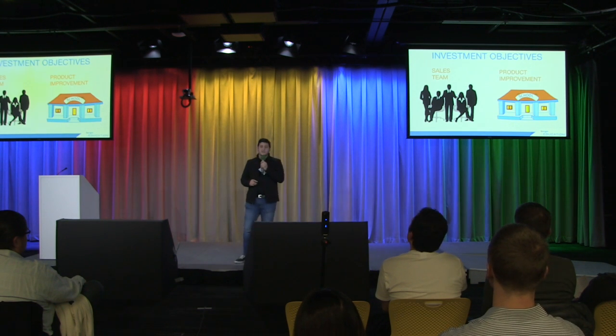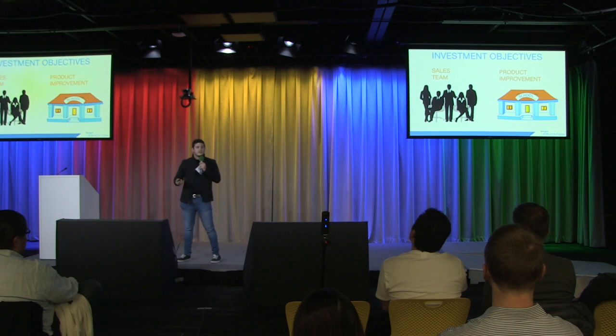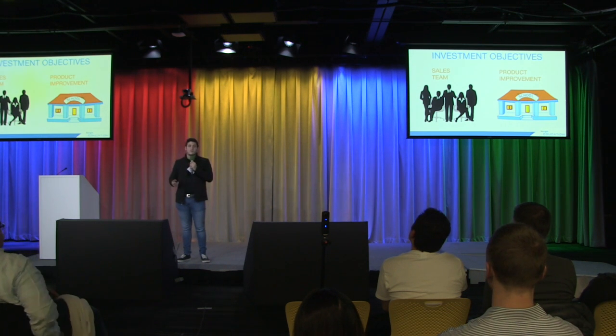We're going to focus on two objectives for this. We want a killer sales team to help us expand beyond California. And with a few tweaks, our drone can become an elementary school drone — and that's an even bigger market.